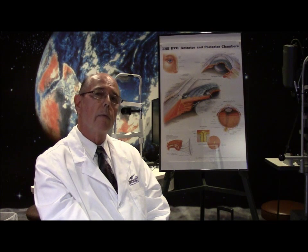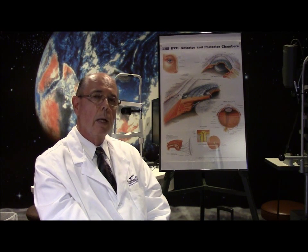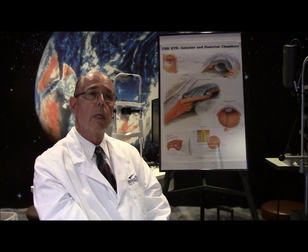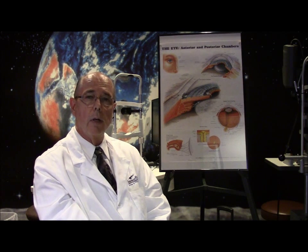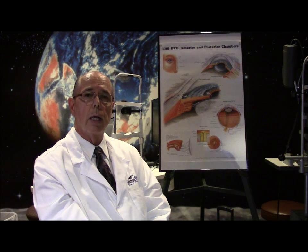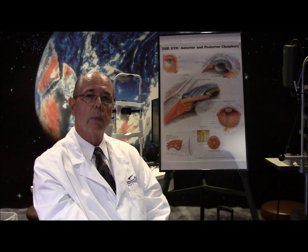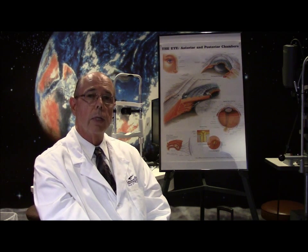A lot of people end up developing cataracts at the same time, so cataract surgery is done first, followed by the corneal transplant maybe three or four weeks later. And even if someone doesn't have a cataract but has developed severe enough Fuchs dystrophy, we usually end up taking their lens out anyway and doing a cataract surgery type procedure — or what's called a clear lensectomy — where the lens is taken out first and then the cornea is replaced.